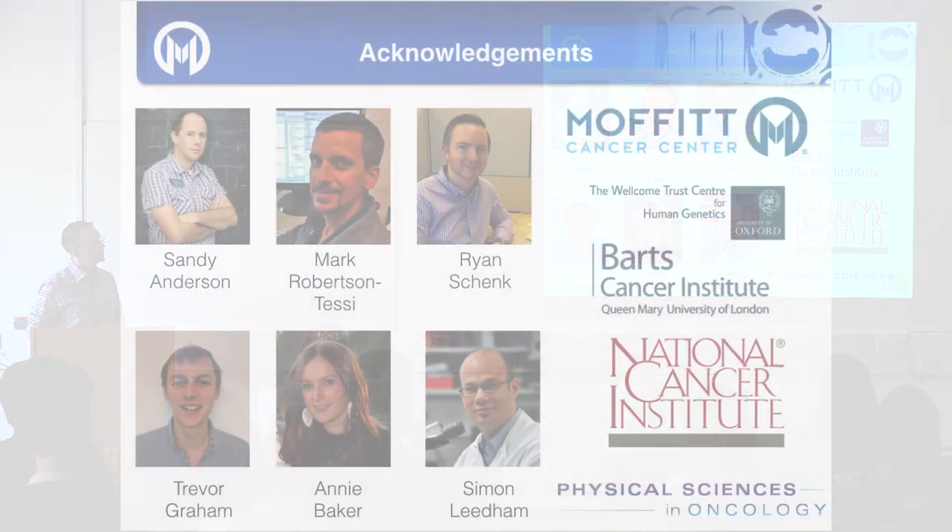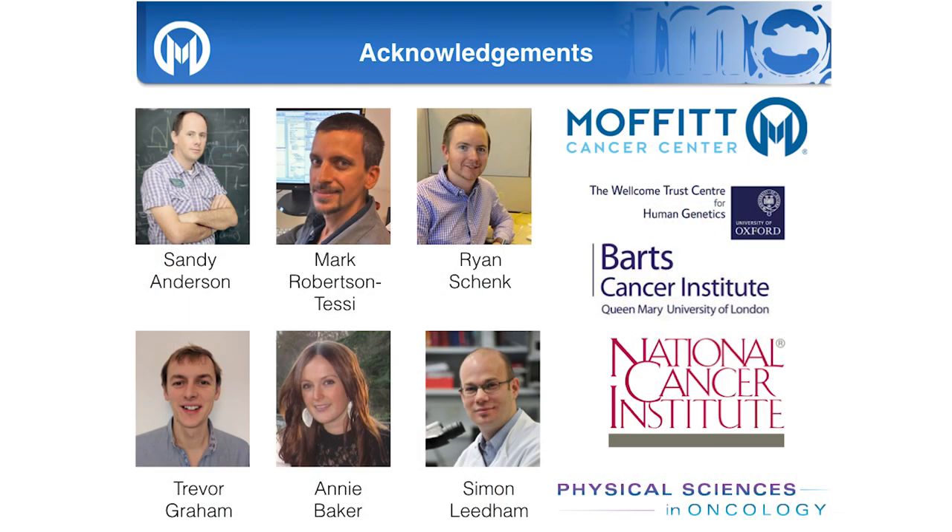I would like to thank Sandy Anderson, Mark Robertson-Tessi, and Trevor Graham, who led the project, Annie for the immunohistochemistry work, Ryan who developed the genomics pipelines, and of course Simon who has been there from the beginning. Thank you.